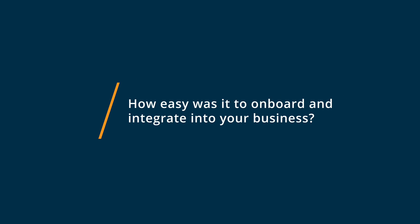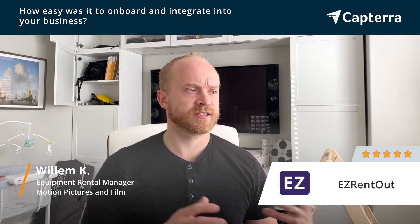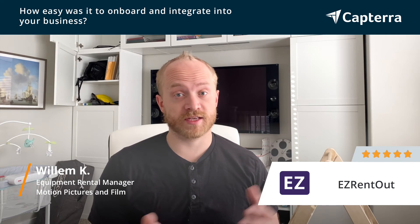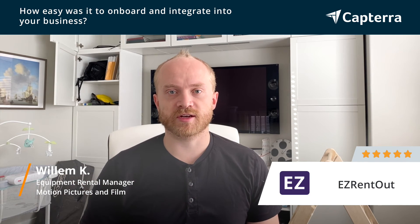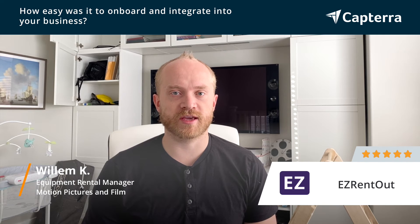Onboarding into Easy Rentout was actually a breeze. They gave us a two-week trial to test it, see how things would go, and it was really simple to export a CSV file listing all of our assets, ingest them into Easy Rentout, and then immediately start doing rentals and payments, all within a few days.